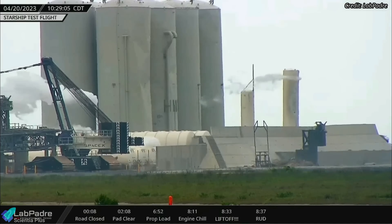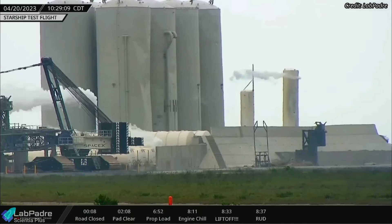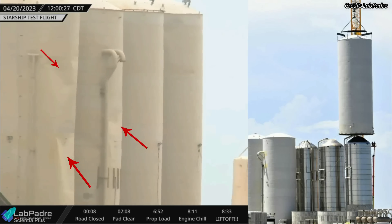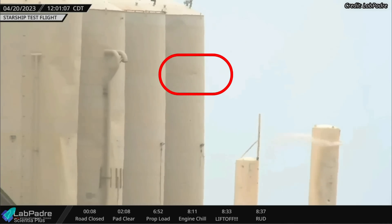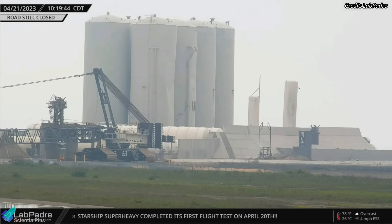The shock wave and debris thrown out during liftoff also caused damage to the propellant storage tanks at the tank farm. The impact caused the water tank and the empty methane storage tank's insulating cryoshell to buckle. A leak can be observed in one of the liquid oxygen storage tanks, which according to Zach Golden of CSI Starbase is probably nitrogen from the annulus purge system.